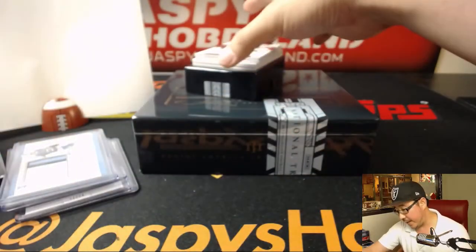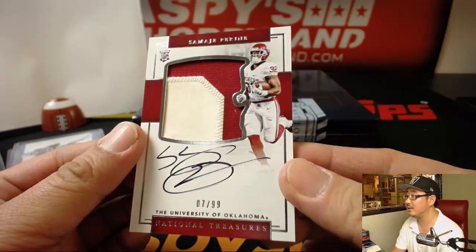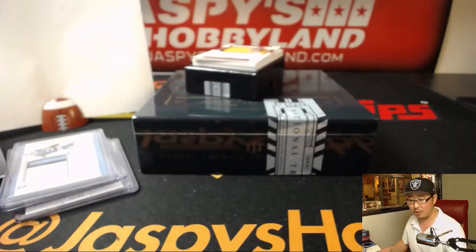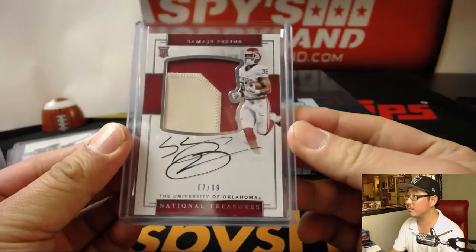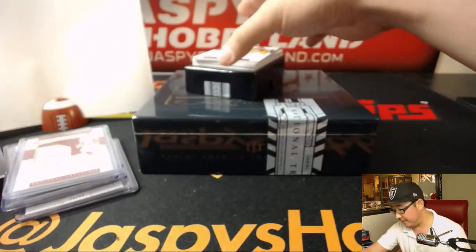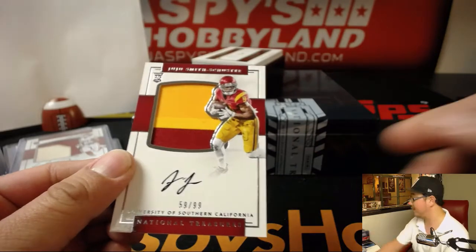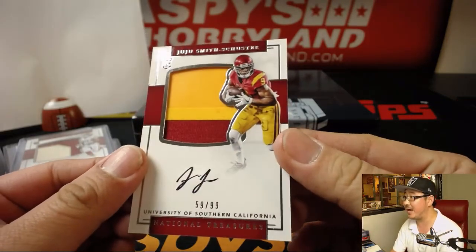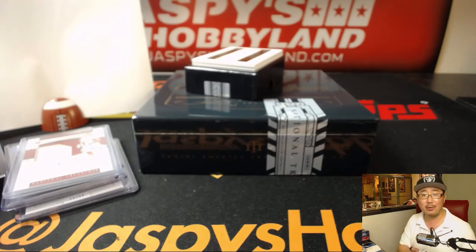Two color patch and autograph, 7 out of 99 — Samaje Perine, running back from Oklahoma. Number seven, Joe Kroll. I think he was setting records there left and right. 59 out of 99, JuJu Smith-Schuster — they could use a JuJu Smith-Schuster, USC could. Number nine, William Hummel. Nice one.